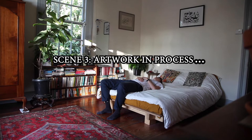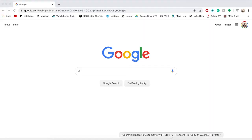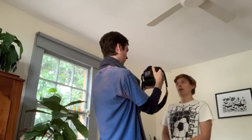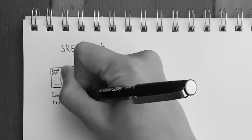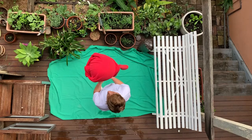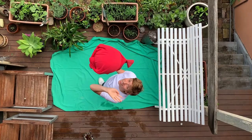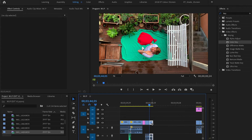Artwork in process. Step one: getting in the zone. Step two: researching. Step three: testing. Step four: reviewing. Step five: sketching. Step six: filming. Step seven: editing.